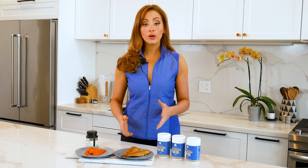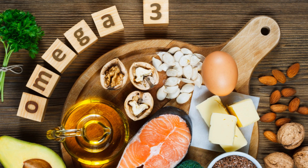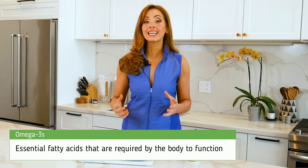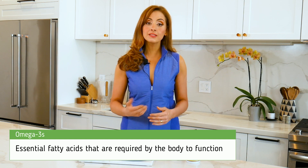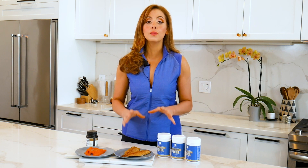We often hear about how important it is to take omega-3s, but there is a lot of misinformation about the best sources of omega-3s. Omega-3 is an essential fat, meaning that the human body cannot produce it, so it must be consumed through food. I'm Blanche Shaheen with Antler Farms, and I'm going to talk about the most bioavailable ways to get omega-3s into your diet.